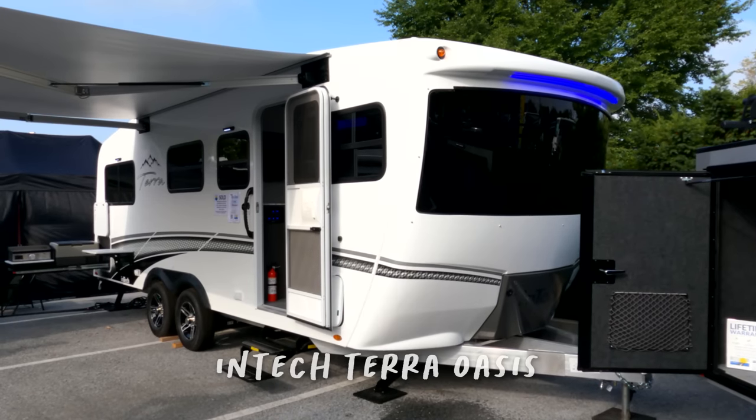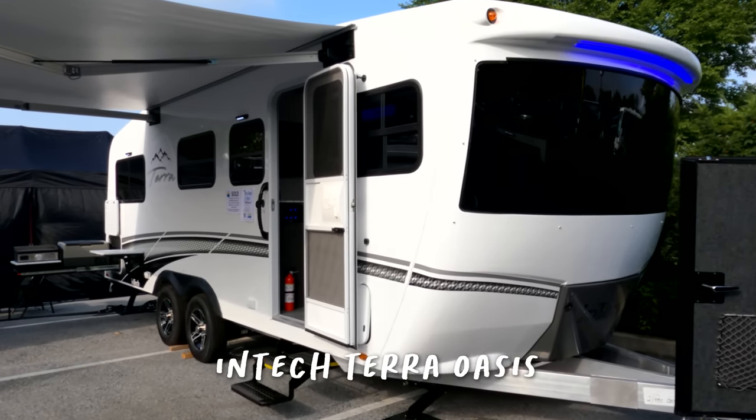We're over at the In-Tech display, which makes high-quality smaller teardrops and travel trailers — very close to the Winnebago display at the show. We're checking out their new product, the Terra Oasis. We first saw one at Leo's Vacation Center when a customer was picking one up — it's beautiful inside. With In-Tech products you get higher quality for a smaller unit. Notably, construction uses aluminum framing instead of wood, and generally higher quality materials designed to last.